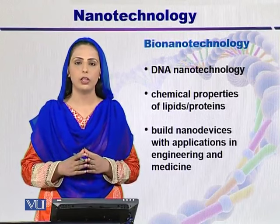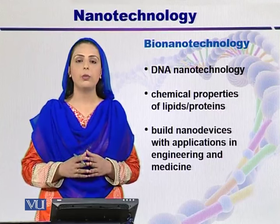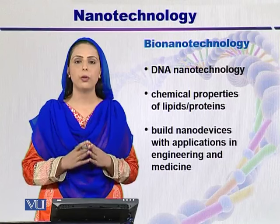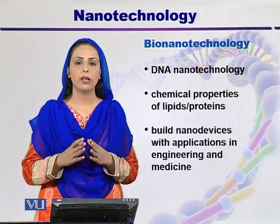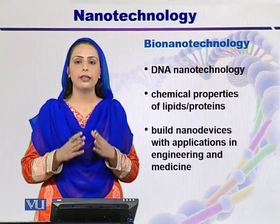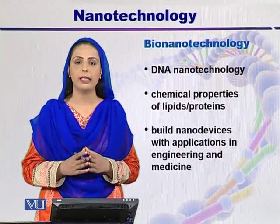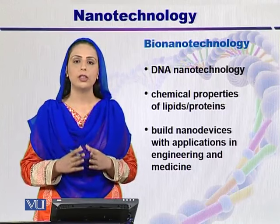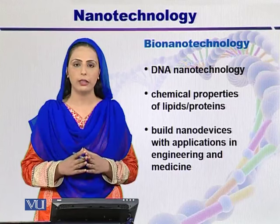The third application of nanotechnology is known as bionanotechnology. It deals with DNA, lipids, and proteins. DNA is a genetic material that is transferred from parents to offspring, and genes are the units of heredity transferred from one generation to another. Variations exist in the sequence of DNA that differentiate one individual from another, so we cannot ignore the importance of DNA in the field of nanotechnology. It is also very important to study the structure and function of proteins, especially protein folding.